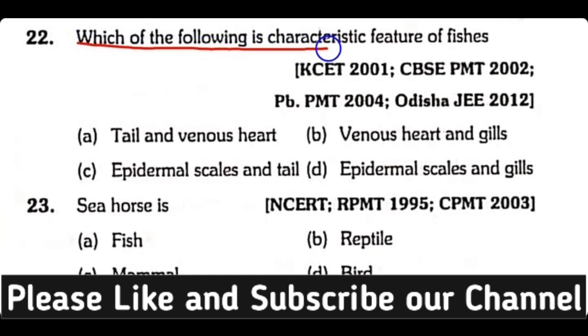Question number twenty-two: Which of the following is a characteristic feature of fishes — tail and Venus present, Venus heart and gills present, epidermal scales and tail present, or epidermal scales and gills present? The correct answer is option B. Fishes have a venous heart and also have gills.